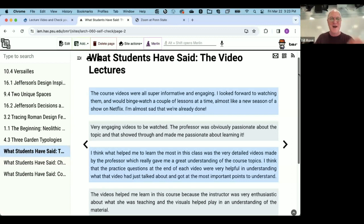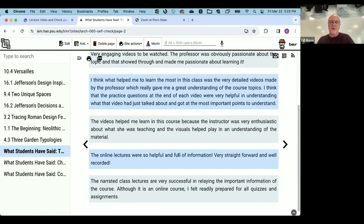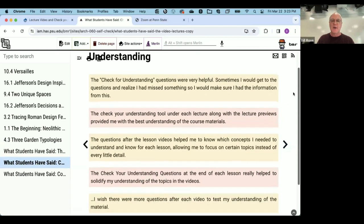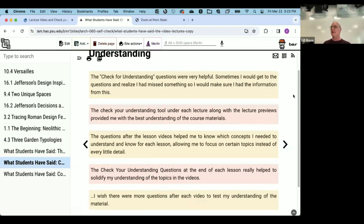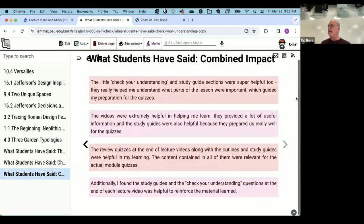Students varied in their view, but generally the check-your-understanding questions were perceived really well. It made me feel good to see at least a few students saying they really used these all the time and it helped them in the course. And then finally, there was the combined impact of other things we didn't touch on as much today — the study guides, the review quizzes, and all the other things that were in the mix to help students do well in LARCH 60.